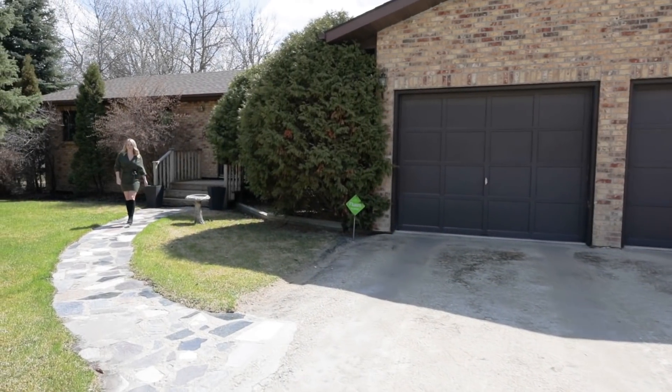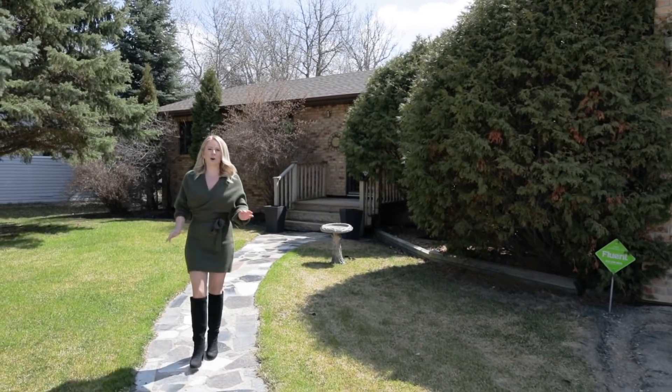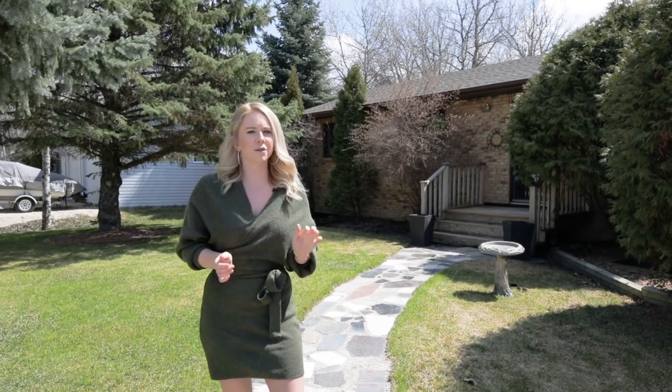Hi everyone, I'm Megan McKillop with Remax Professionals, and today I have a new listing at 8 Broughton Bay in Warren. We have a sprawling 1,700 square foot bungalow behind me, three bedrooms, two full baths, and hardwood flooring throughout.